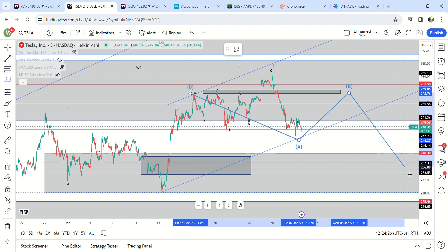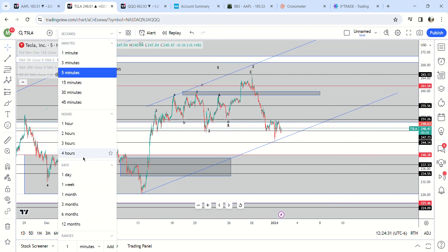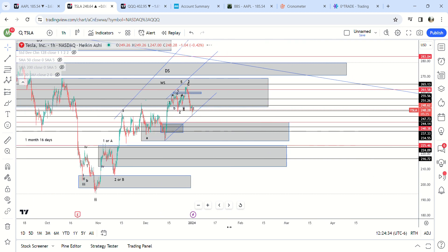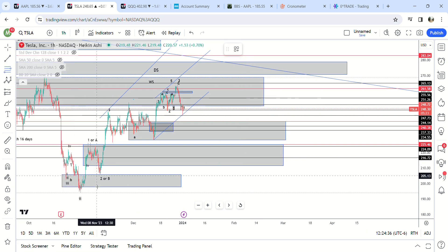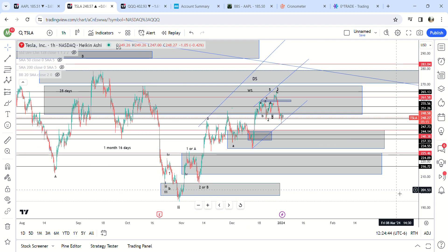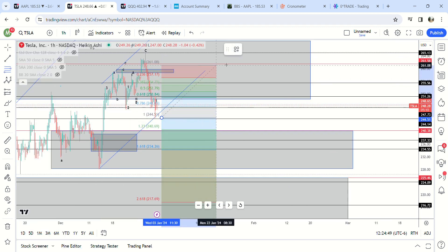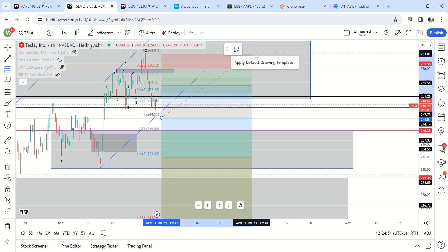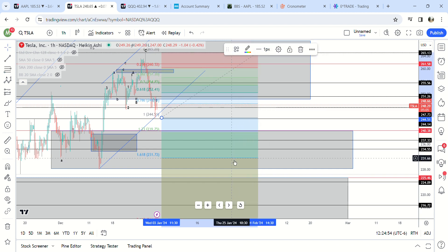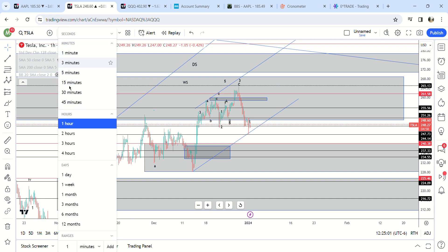The reason I don't like the wave B scenario is because if this was five waves down in the bottom, it needs to come all the way down to 225. But the 1.61 fib of this move — which is usually how far you'd expect a C wave to go — only takes us down to 231. So it would be a shallow wave two.